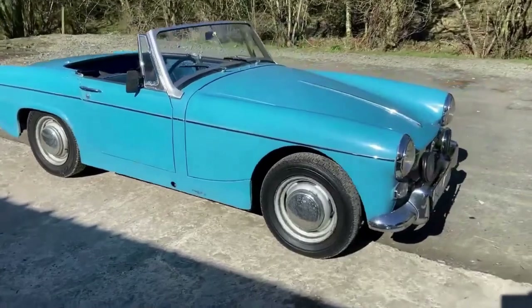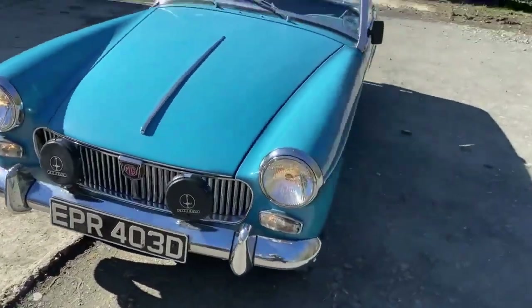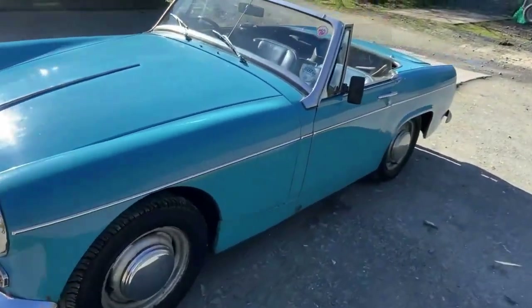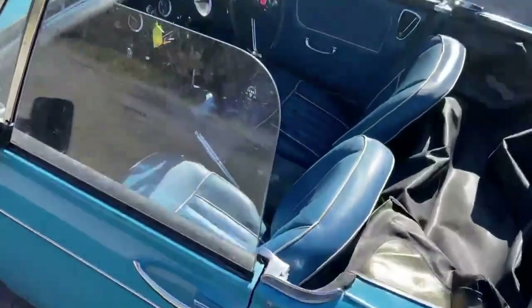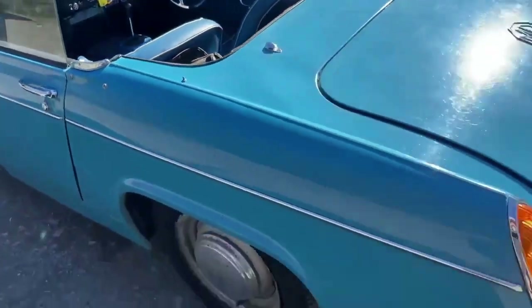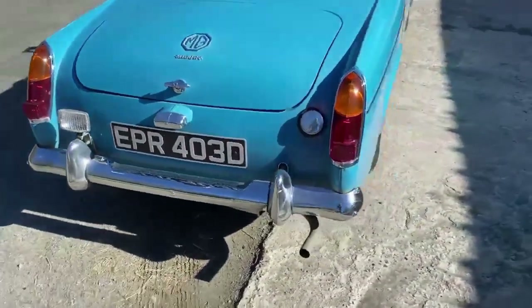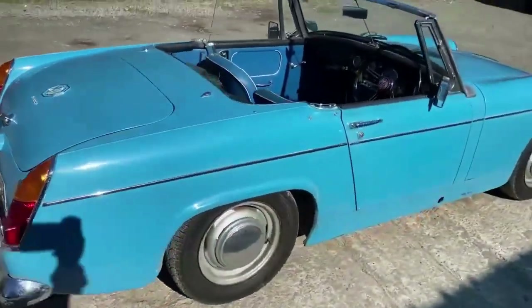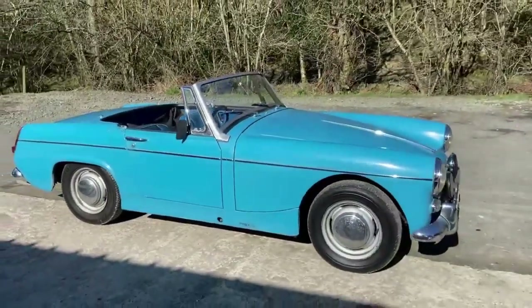Little MG Midget waiting to have a whole summer of fun with its new owner. When you're buying an MG, make sure it's solid underneath, not just what it looks like on top. We've driven it and we know how good it is mechanically. We're not selling perfection — if you want one that looks like it came out of the factory, go spend 20 grand. This is a real good fun car looking for a good fun owner.